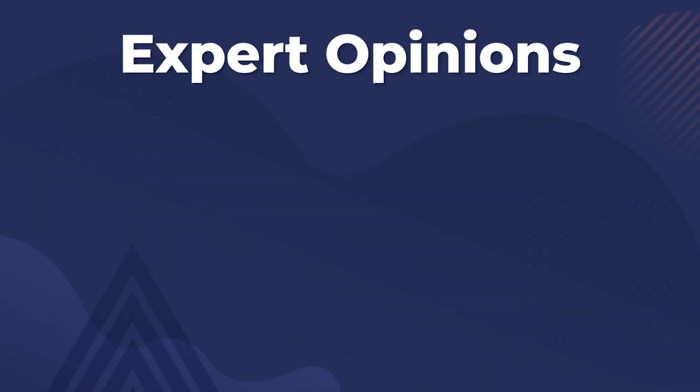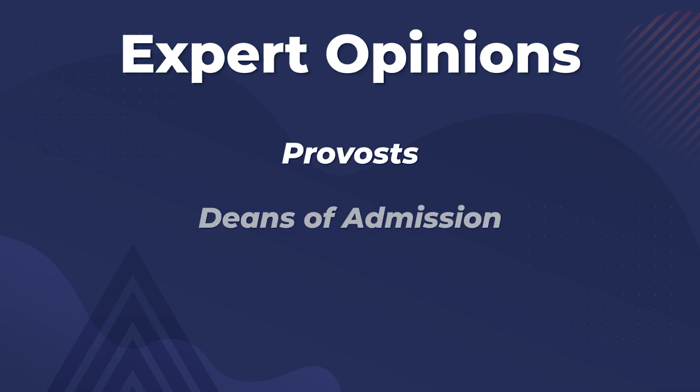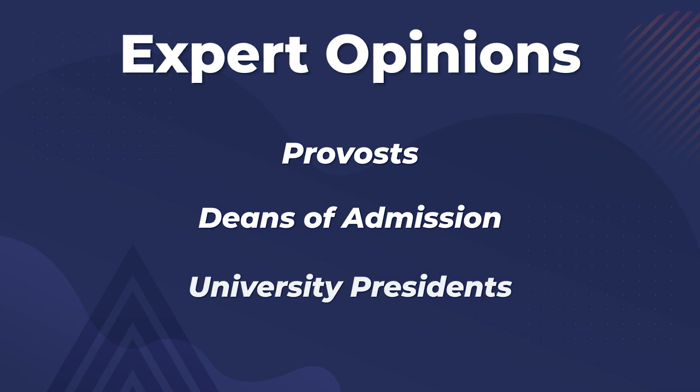The next factor is expert opinion — US News weights the academic reputation of schools as determined by provosts, deans of admission, and presidents of different universities. Their opinions go into a two-year weighted average of ratings, so US News is constantly gathering this data to determine what academic experts think are the top universities within each of those ten categories.